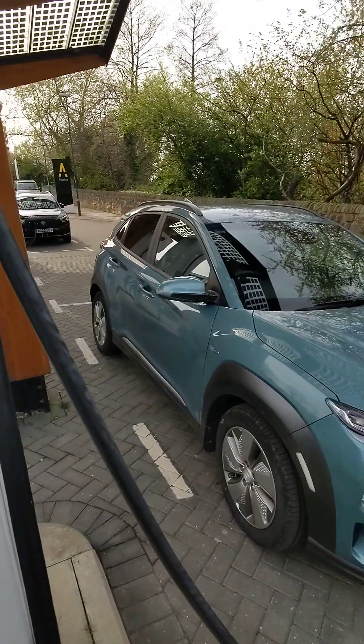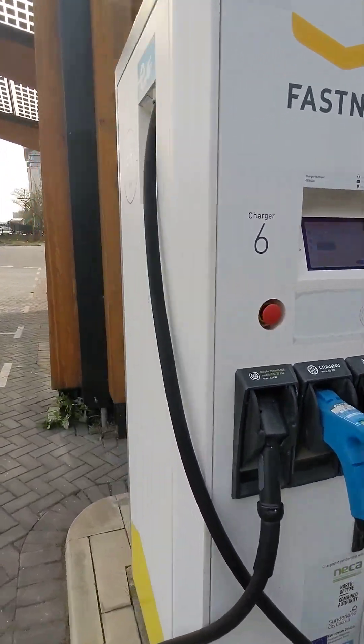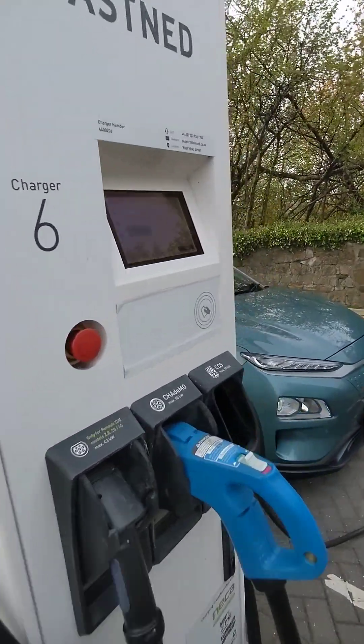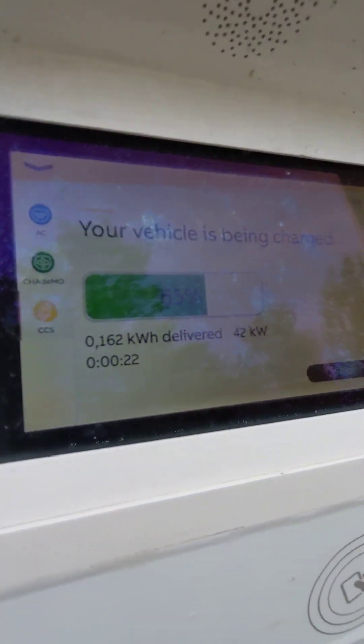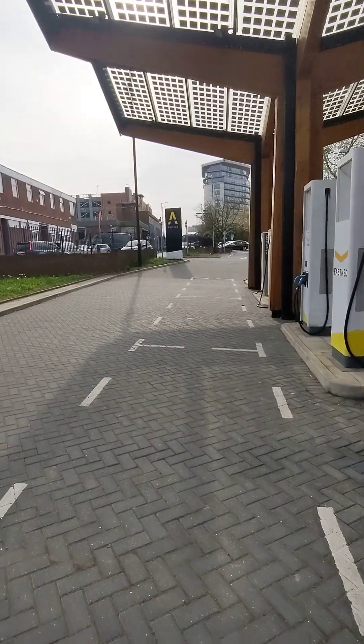Now the car's quite full — we're about 65%. This is just a test charge and I wanted to see these Fastned chargers, so we won't get any faster than that. It's going up to 42. It's quite a warm day today, really sunny, about 15 to 16 degrees.